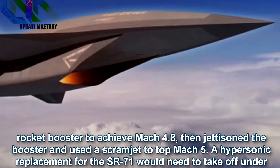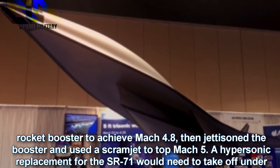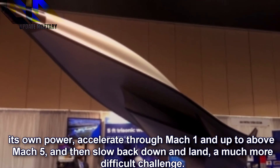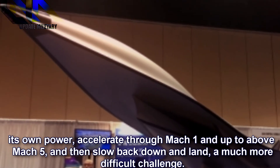A hypersonic replacement for the SR-71 would need to take off under its own power, accelerate through Mach 1 and up to above Mach 5, and then slow back down and land — a much more difficult challenge.